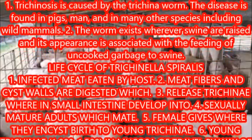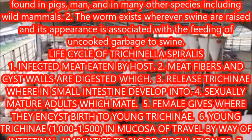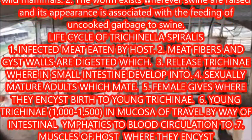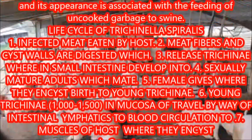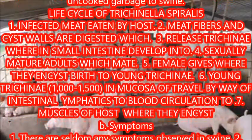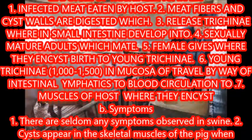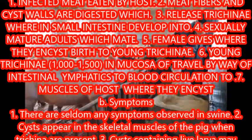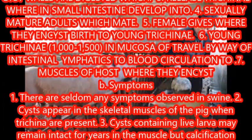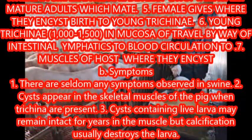Digestion releases trichinae in the small intestine, where they develop into sexually mature adults. Females give birth to young trichinae — 1,000 to 1,500 — which travel through the intestinal lymphatics to blood circulation, then to the muscles of the host where they encyst.